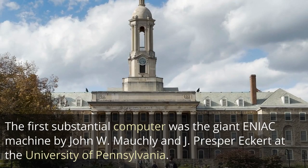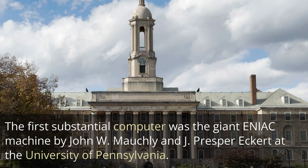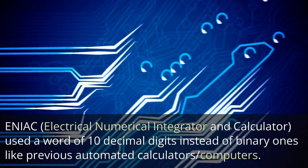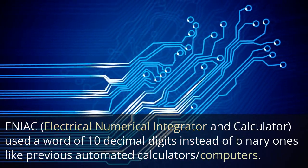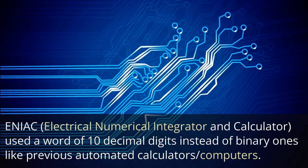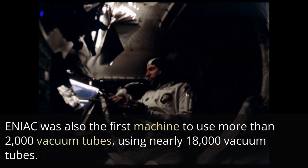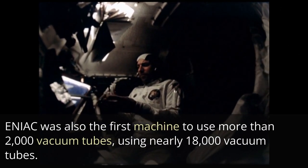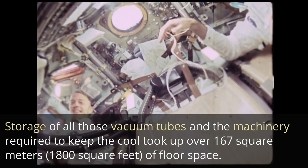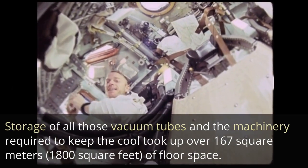The first substantial computer was the giant ENIAC machine by John W. Mauchley and J. Presper Eckert at the University of Pennsylvania. ENIAC — Electrical Numerical Integrator and Calculator — used a word of 10 decimal digits instead of binary ones like previous automated calculators. ENIAC was also the first machine to use more than 2,000 vacuum tubes, using nearly 18,000 vacuum tubes. Storage of all those vacuum tubes and the machinery required to keep them cool took up over 167 square meters of floor space.